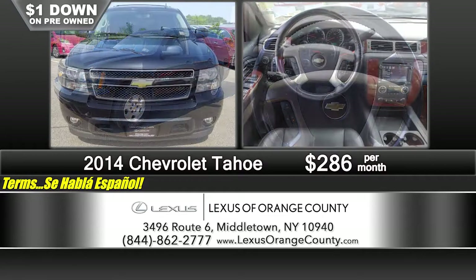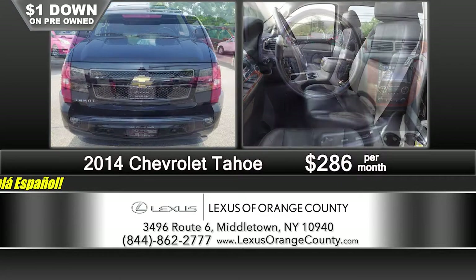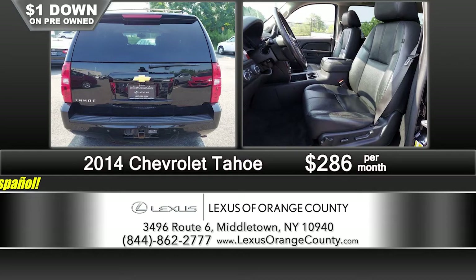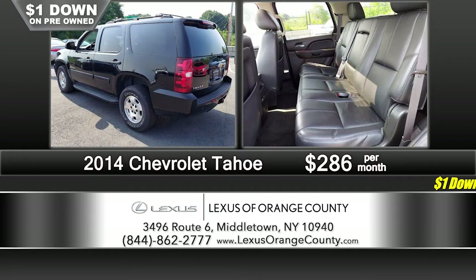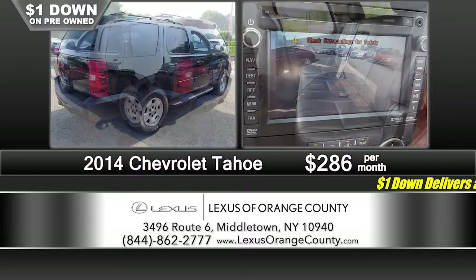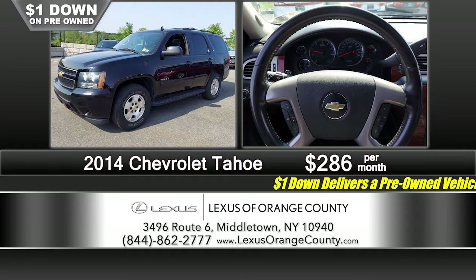If you'd prefer to do your shopping online and have the vehicle delivered, we can certainly accommodate you. You can even do your paperwork online once we consummate a deal — we have the ability to have you sign remotely at home with your iPad, iPhone, or computer. Depending on where you are, we can certainly deliver the vehicle to you. We've got a great staff that will make it as easy as possible to do business on your terms.